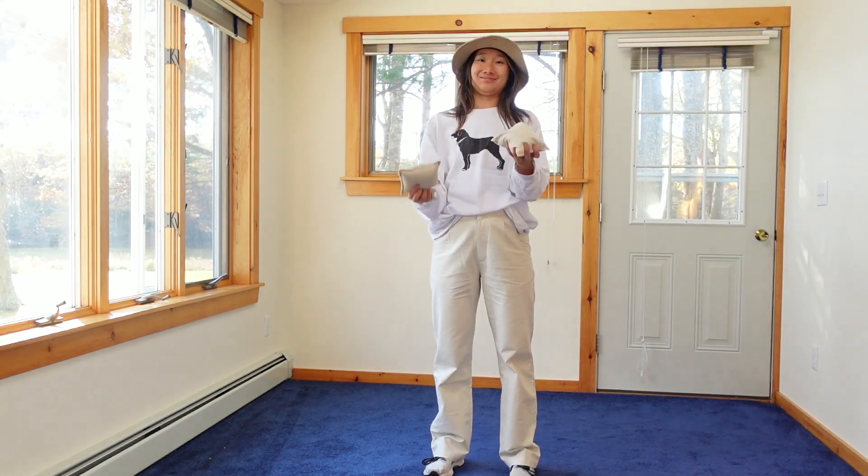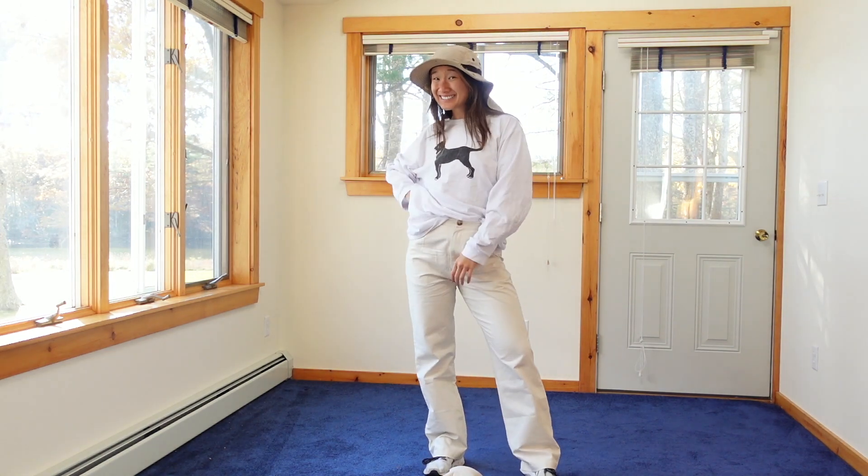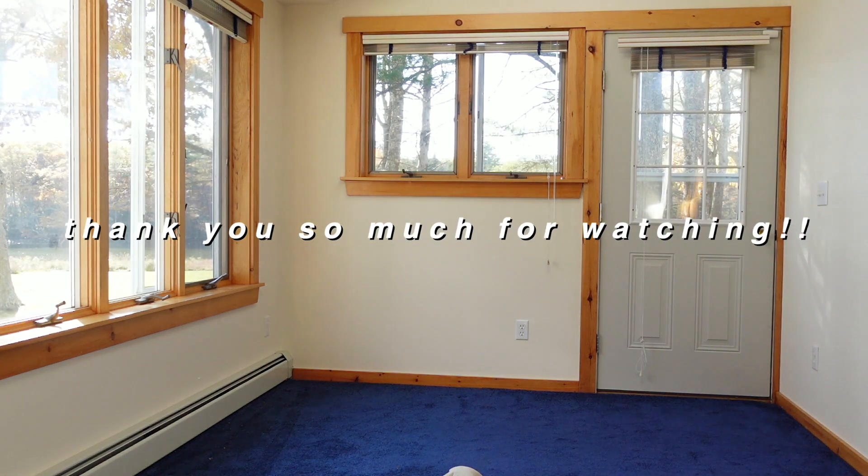And that's it! I hope you enjoyed this fun video that will maybe inspire you to save some money for things you really want and just get the rest of your clothing from other people. Thank you so much for watching and I'll talk to you next time.